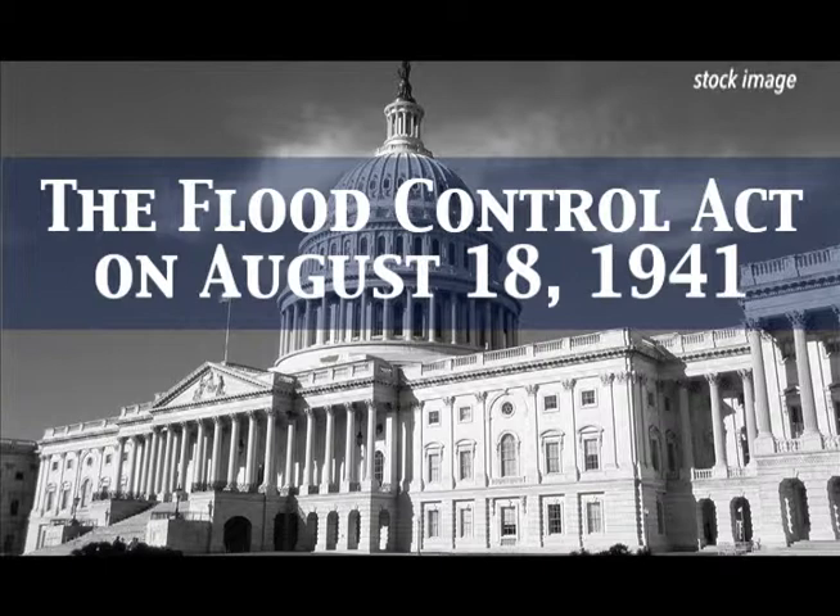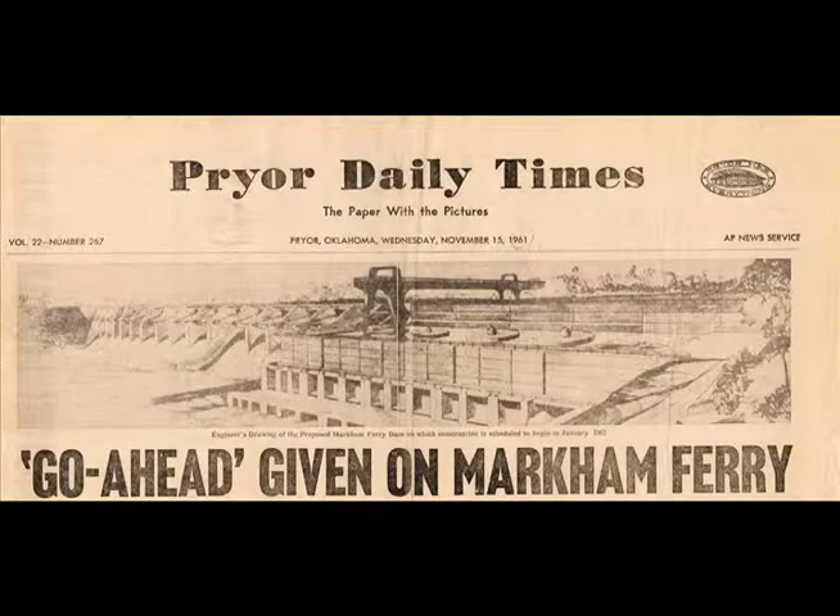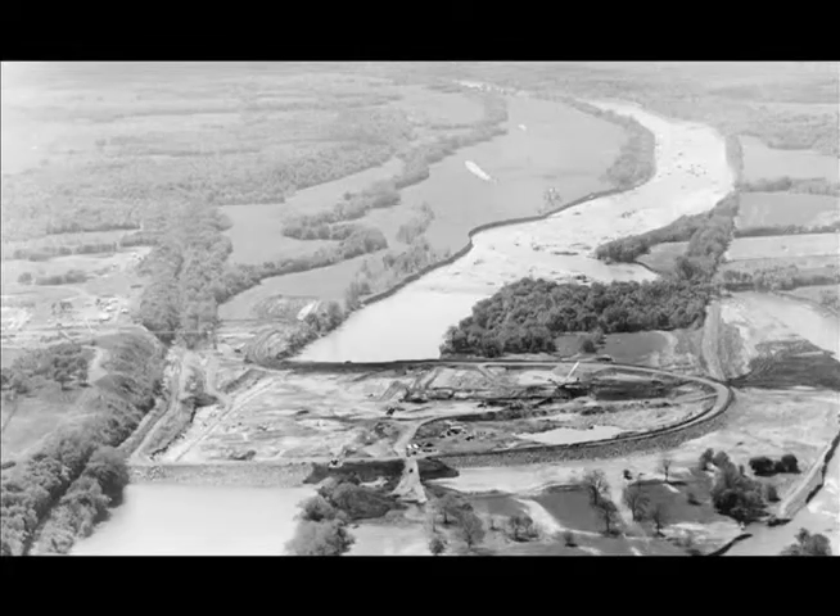That act authorized the United States Army Corps of Engineers to construct the project. It would be another 13 years before GRDA finally received the green light to go forward with construction. On July 6, 1954, Congress enacted Public Law 476, which authorized GRDA to build the dam in accordance with the terms of the Federal Power Act and recommendations from the Corps.